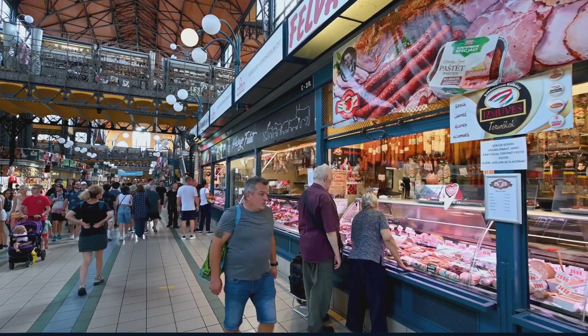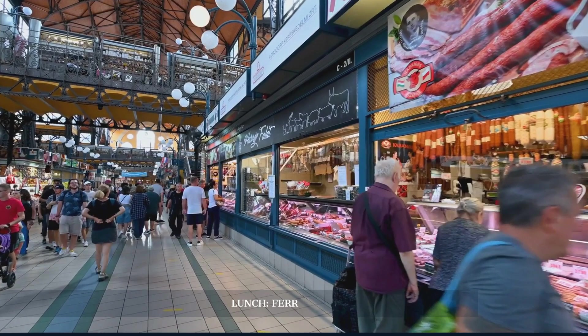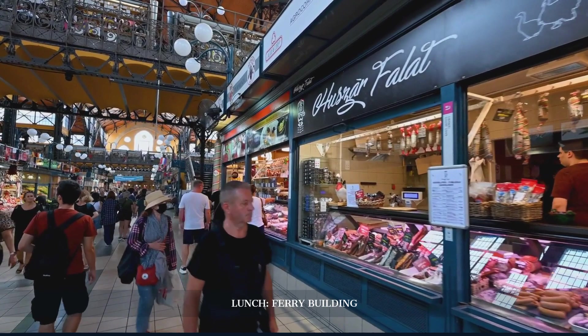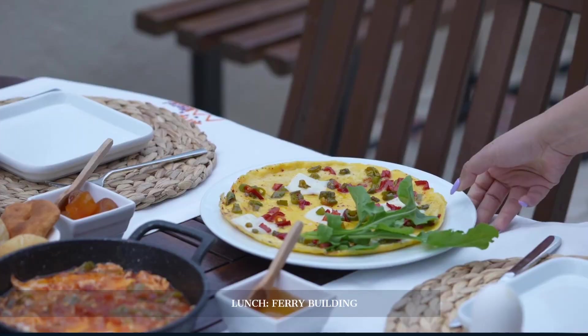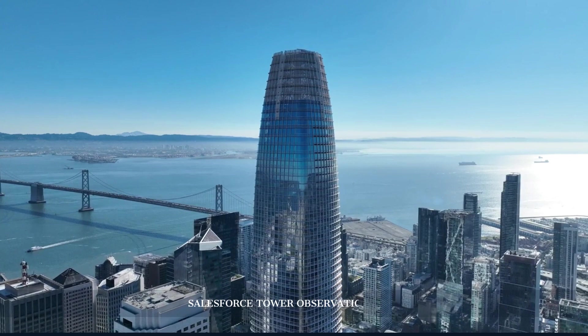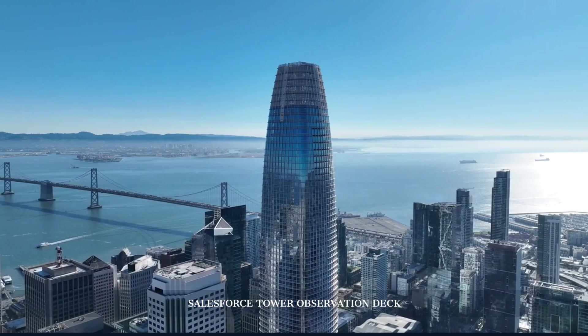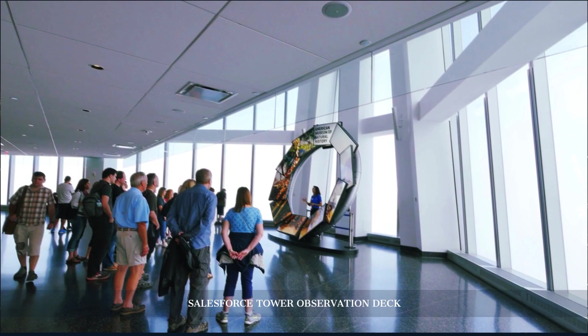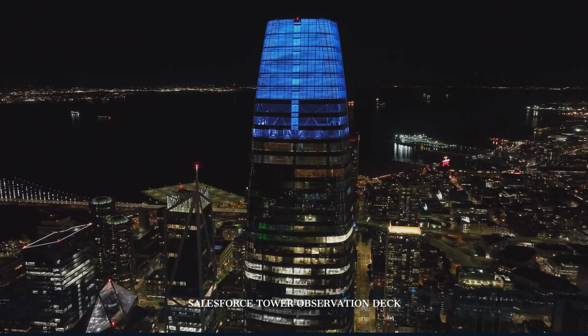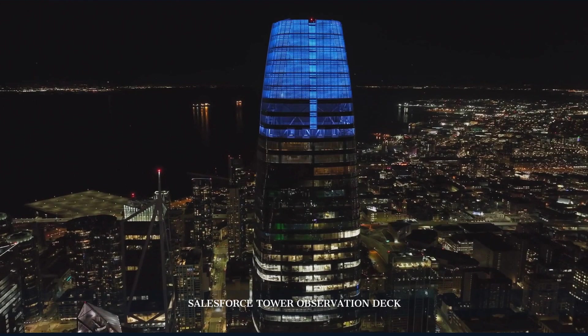For lunch, we would head to the Ferry Building — a culinary treasure on the waterfront. This historic building houses some of San Francisco's best artisanal food vendors. From gourmet cheeses to fresh seafood, the flavors here are as diverse as the city itself. Relishing these local delicacies, we then prepare for an architectural marvel: the observation deck at Salesforce Tower. Breathtaking 360-degree views of San Francisco await. It's one of the tallest buildings in the city, and from here you can see major landmarks such as the Bay Bridge, Alcatraz, and Golden Gate Park. The deck is a testament to San Francisco's architectural advancement and offers a unique perspective of the city.